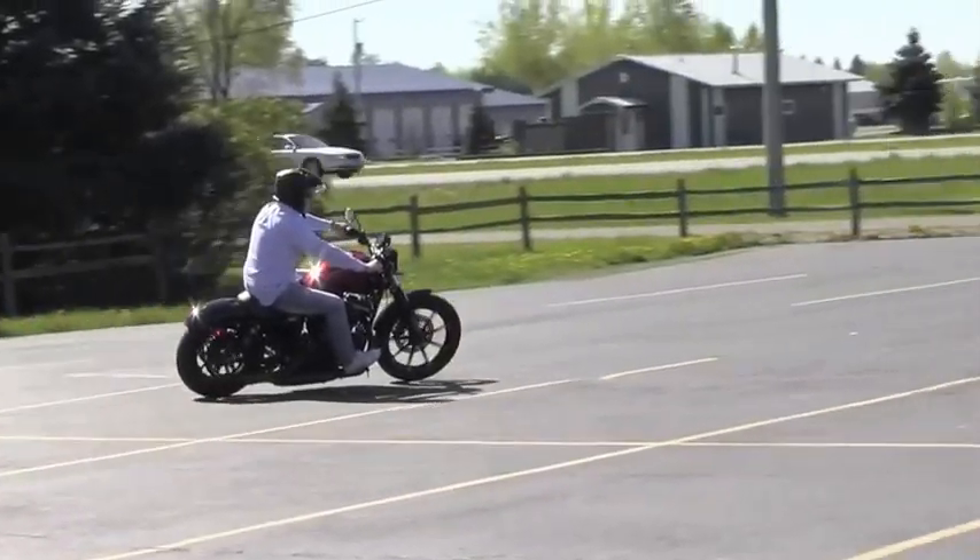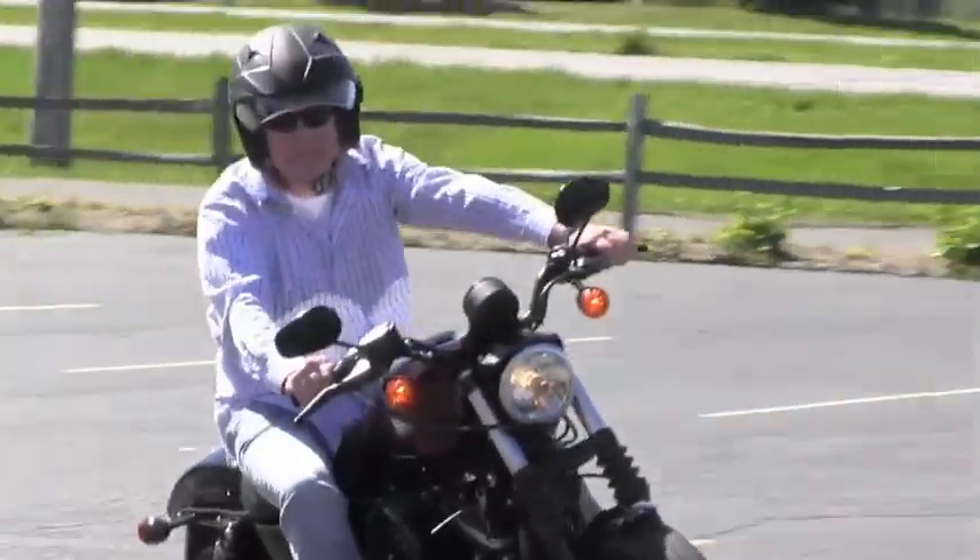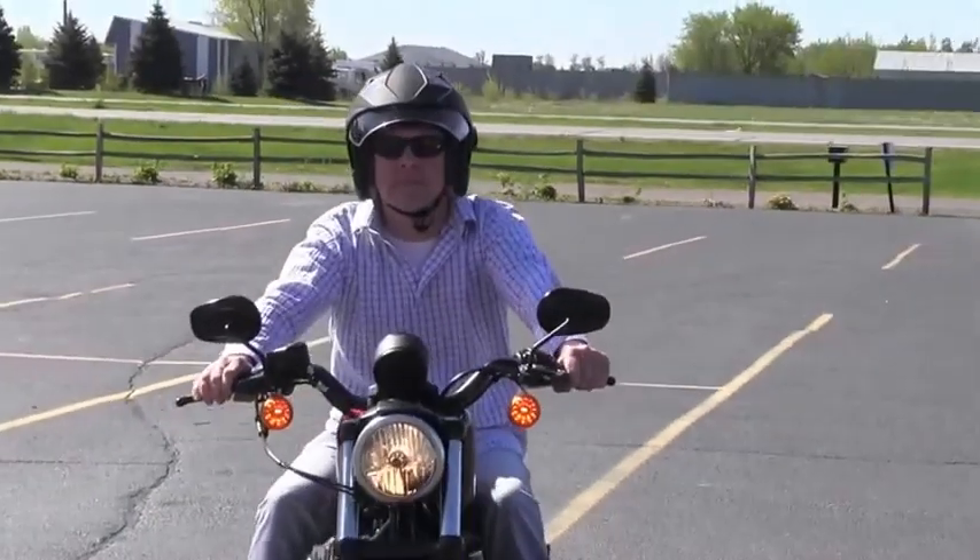Rubber isolation-mounted motor, 883 cc's, 25.6-inch seat height on it. All blacked out, forward controls. It's just an awesome little bike.